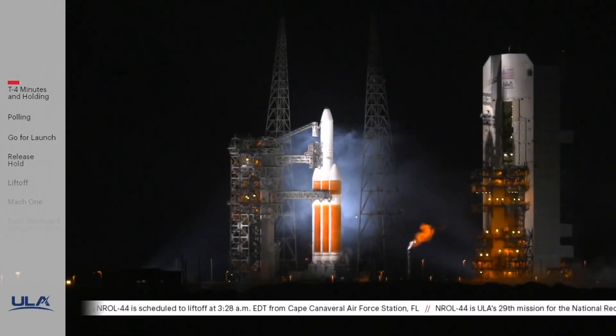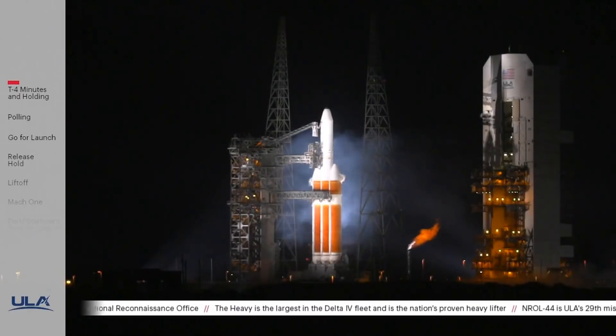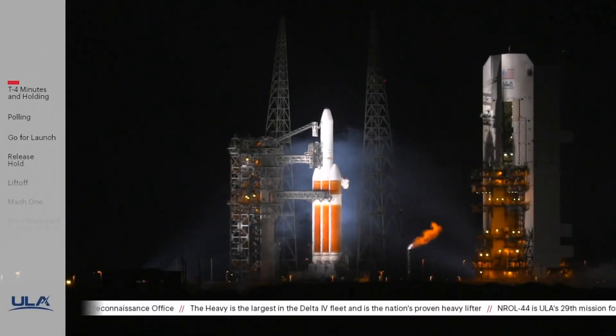LC verifies — go confirm. This is Delta Launch Control. The last call from the launch conductor indicating that he has confirmed that the engines did not start. The launch team will be securing the launch vehicle and ensuring that all systems are safe. Three seconds — received a Tisser abort.